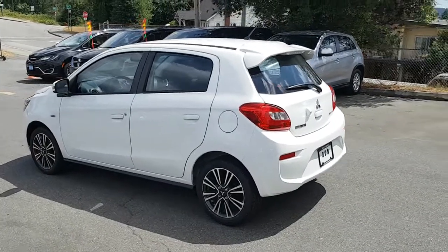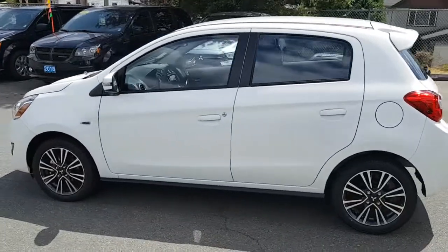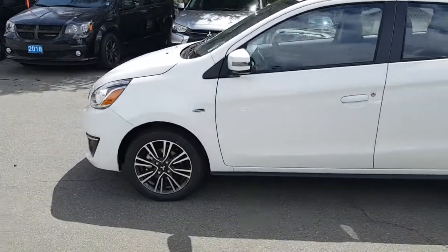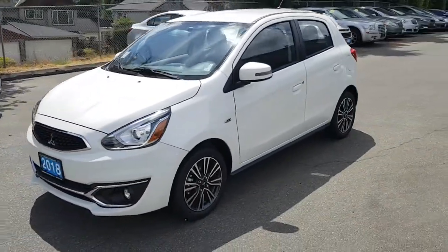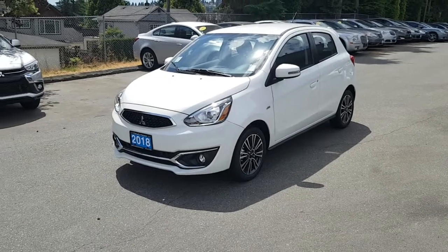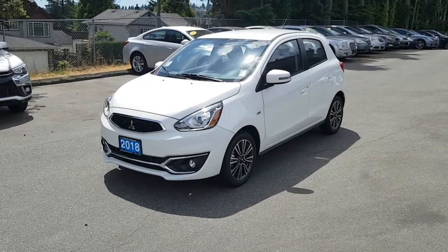This is the 2018 Mitsubishi Mirage GT Edition. And as you can see from the video, nicely equipped and in very nice condition. This is Rich from DriveCo and I will follow up with you shortly.